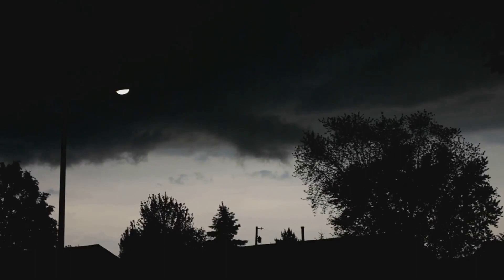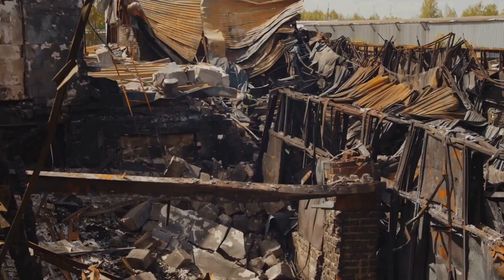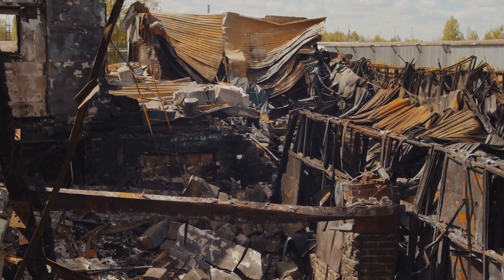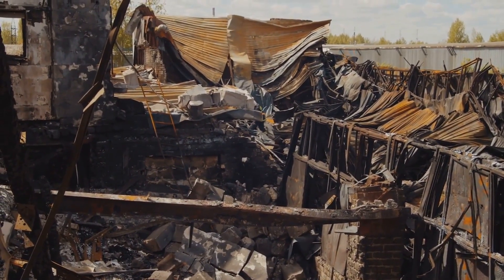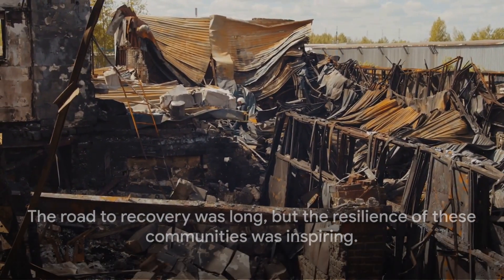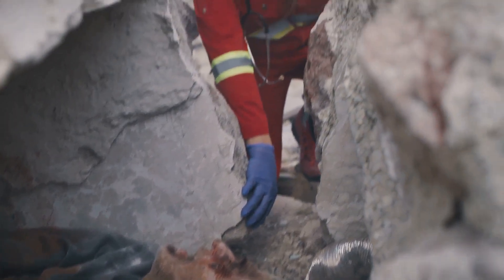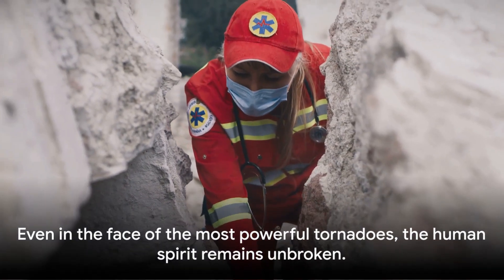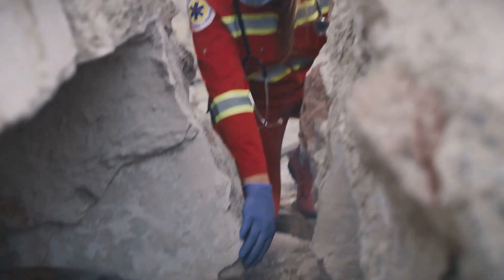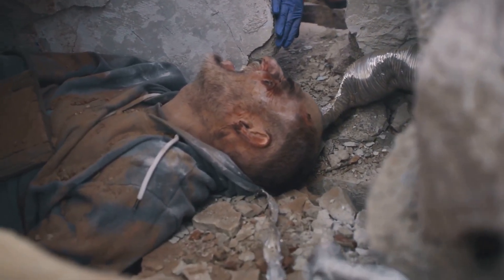And who can forget the story of Tuscaloosa? After being hit by a massive tornado, this city not only rebuilt but also became a symbol of strength and recovery for other affected communities. Their motto, 'We Will Come Back Stronger,' became a rallying cry for the whole region. There was also an overwhelming outpouring of support from around the nation, as people from all walks of life donated time, money, and supplies to aid in the recovery efforts.